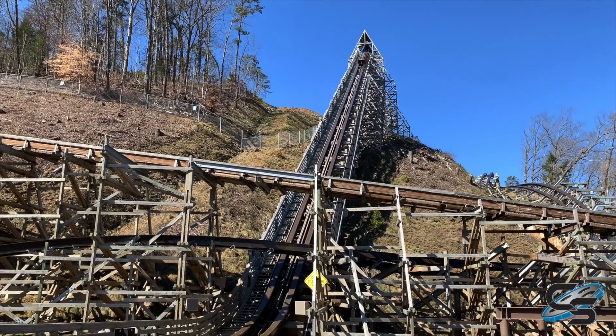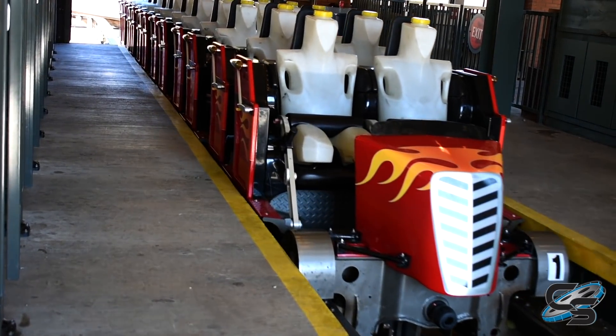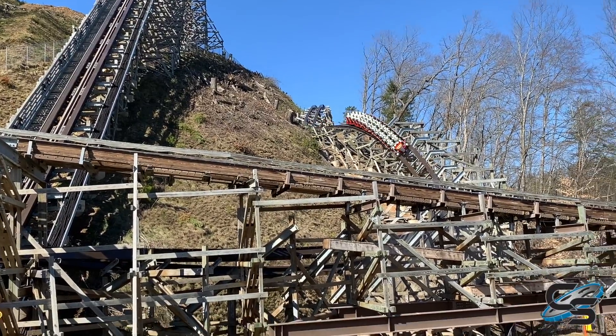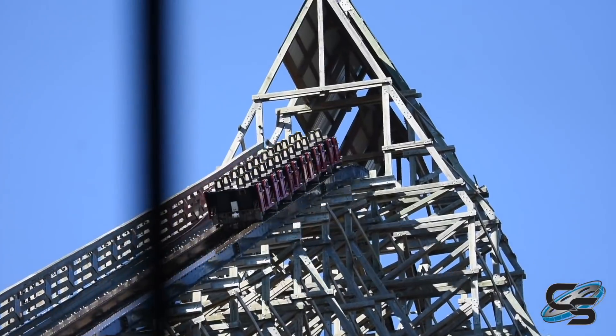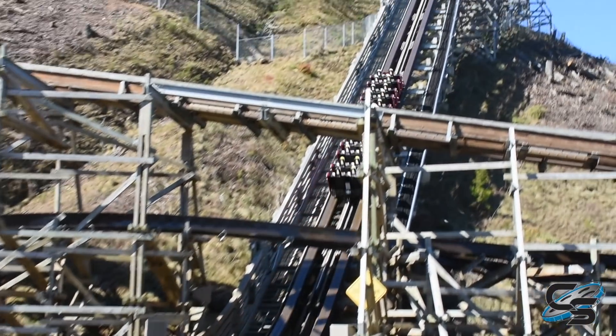We've obviously been looking at Lightning Rod and its performance for the last couple of years. It was running about 70 percent of the time, and it was important to us to bring it up to the same standard as the rest of the coasters in the park, which is about 94 percent. So what you have right now is kind of the ultimate hybrid — a wood structure supporting an i-box on two-thirds of the ride and a stack track with a topper track on the remaining one. The launch is going to be consistent and that i-box track on the launch will have virtually no movement, so it'll be a consistent launch every time.